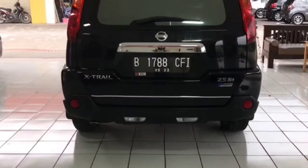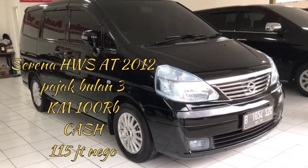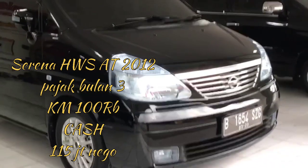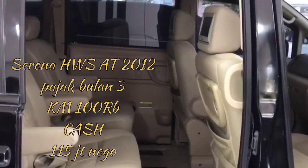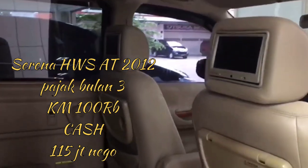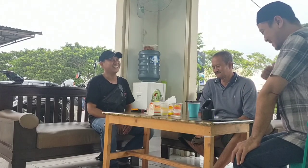Yang kedua ada Serena AWS AT 2012, di kilometer 100 ribu, pajak bulan 3, bulan Maret. Untuk harganya estimasi sekitar 118 juta. Masih bisa dinego Pak Haji? Masih bisa dong. Jadi kalau agan-agan mau cari mobil bekas, ke Karunia Auto 98 ini. Harganya bisa nego pokoknya, langsung dengan Pak Haji.